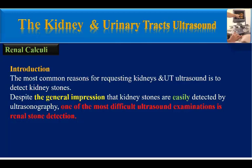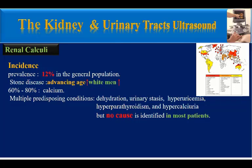Despite the general impression that kidney stones are easily detected by ultrasonography, one of the most difficult ultrasound examinations is renal stone detection. The prevalence of renal stones in the world is about 12% in the general population. The incidence increases with advancing age and in white men. About 60–80% of renal calculi have calcium components.